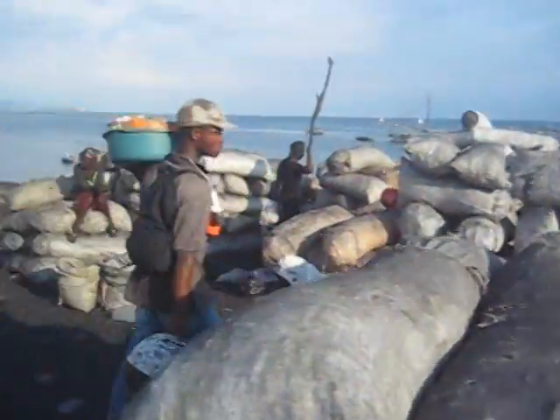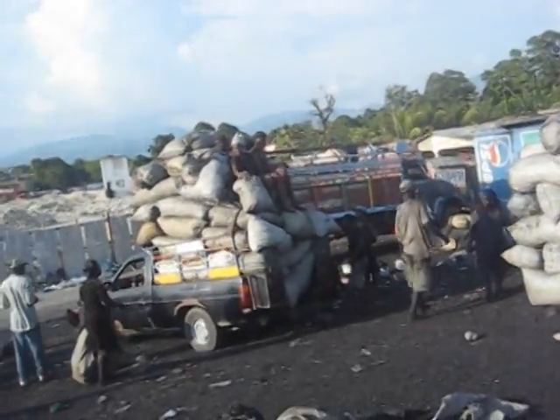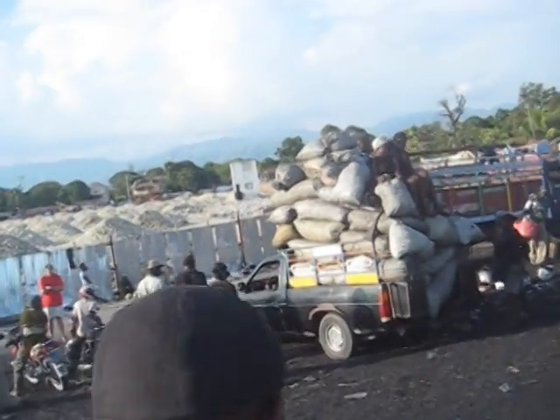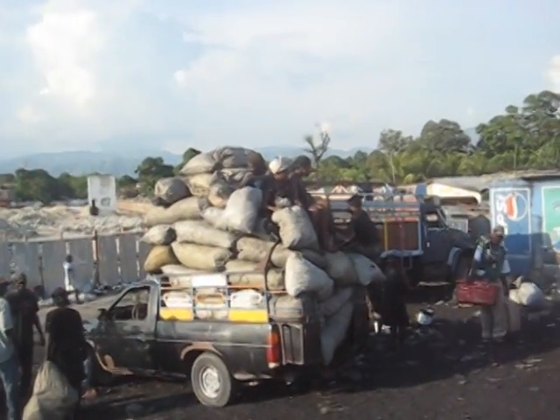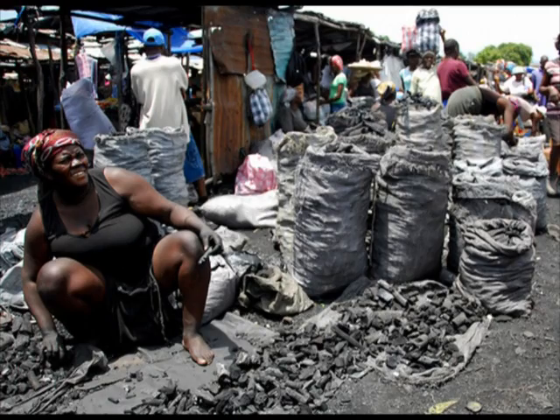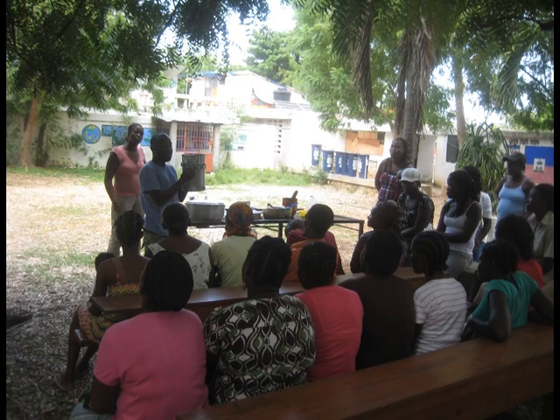This area, the size of a football field, is ten feet high — just the dust that falls out of the bags, which represents millions of trees. Our goal is to eliminate the need for charcoal, yet replace jobs for those making and selling it. We want to train people from all over Haiti to assemble and sell improved cook stoves and the fuel they will use.